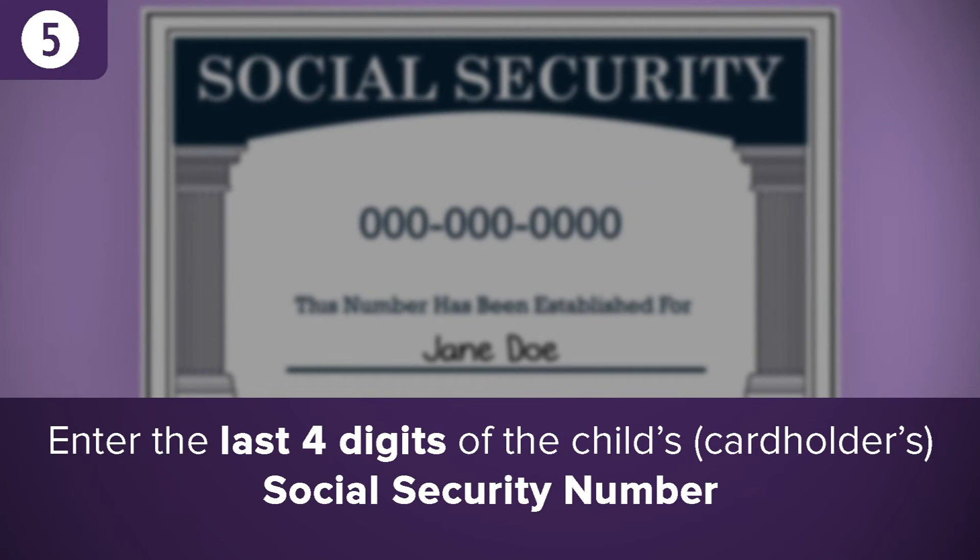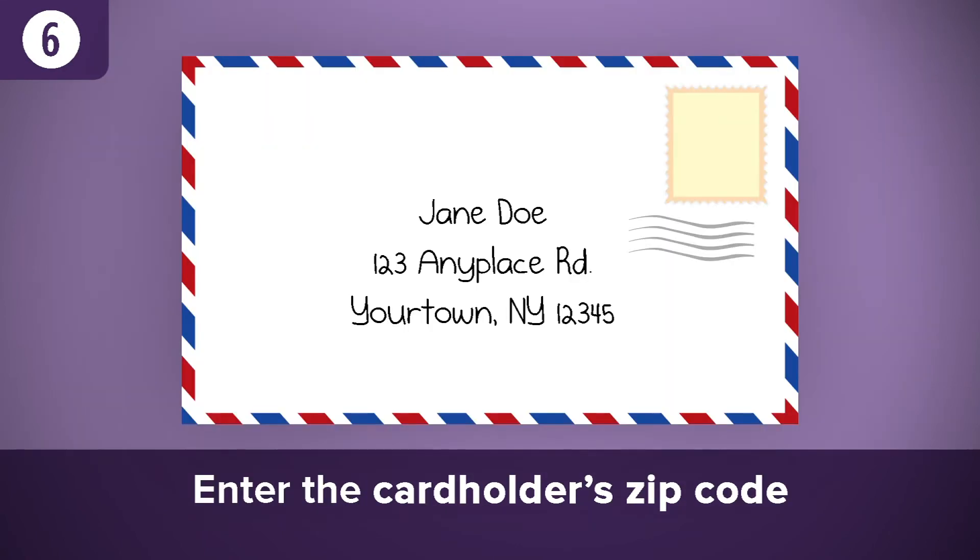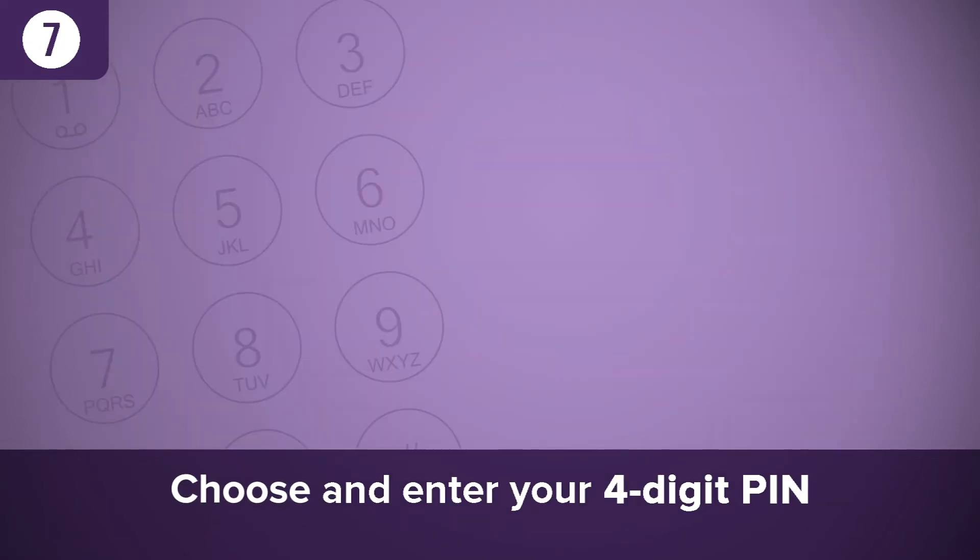After entering the cardholder's social security number, you'll be asked to enter your zip code. Finally, you'll be asked to enter your new four-digit PIN.